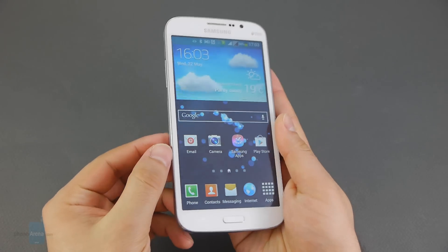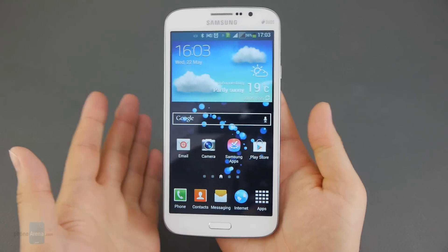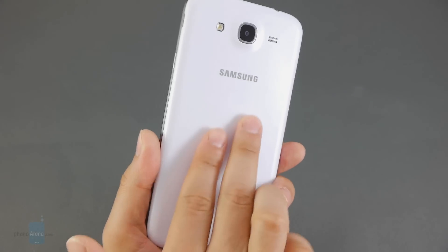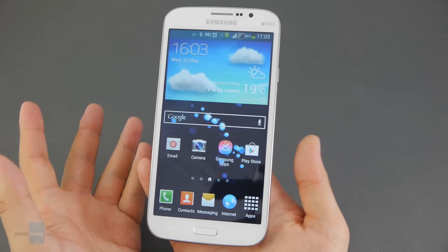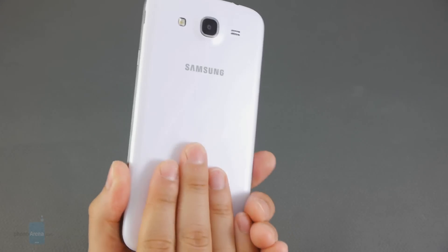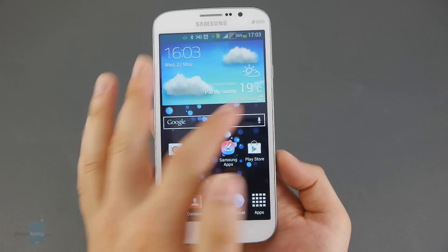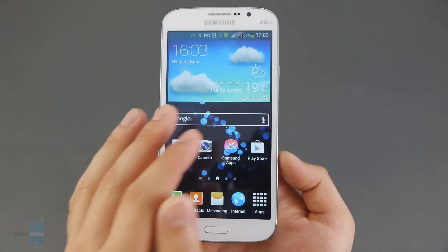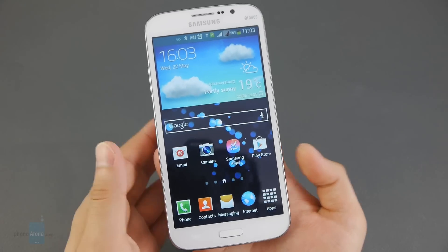With its design, the Samsung Galaxy Mega 5.8 reminds us a lot of the Samsung Galaxy S4 flagship — it looks like a bigger Galaxy S4 and even has the same pattern on the plastic back cover. However, it doesn't quite give the same premium feel. The plastic back flexes inward when pressed, and the bezel surrounding the display could have been thinner.